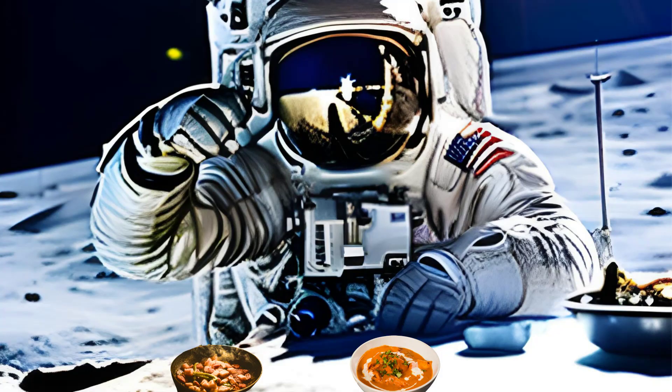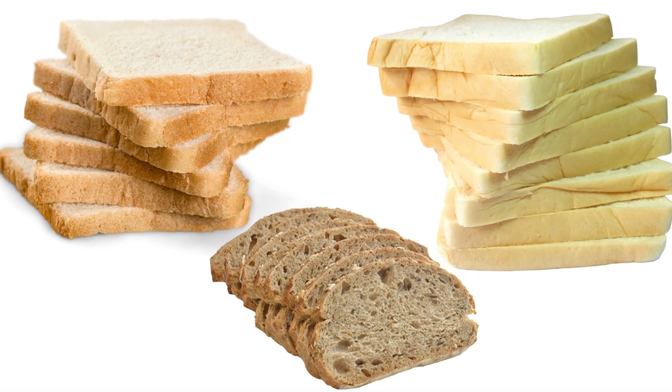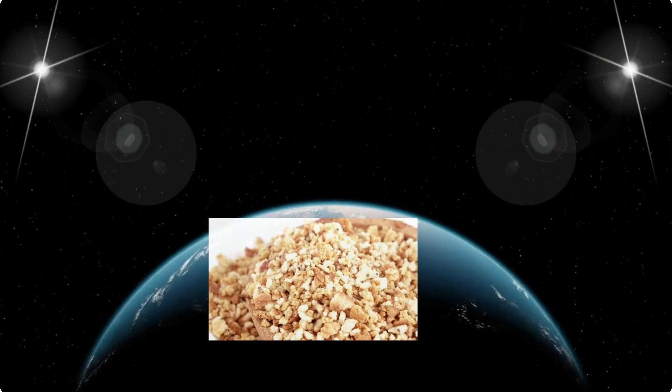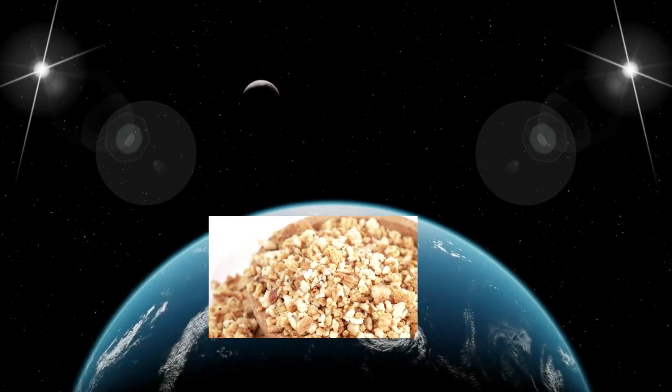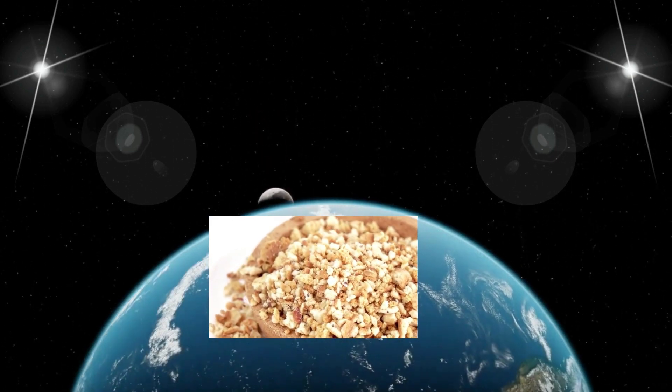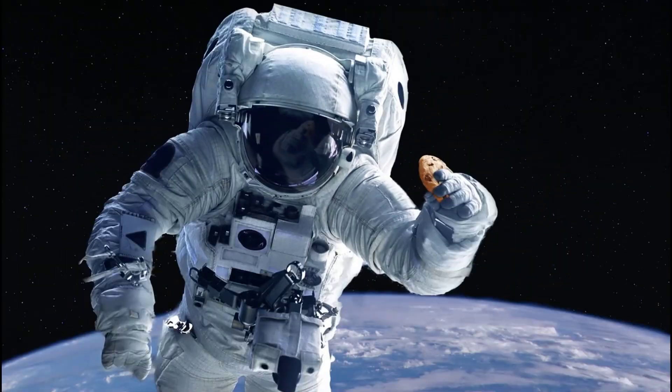Living and working in a microgravity environment requires culinary ingenuity and creativity. Did you know that bread is prohibited on the International Space Station? This is because it produces crumbs that become unmanageable when floating about the space station. The solution: tortillas.